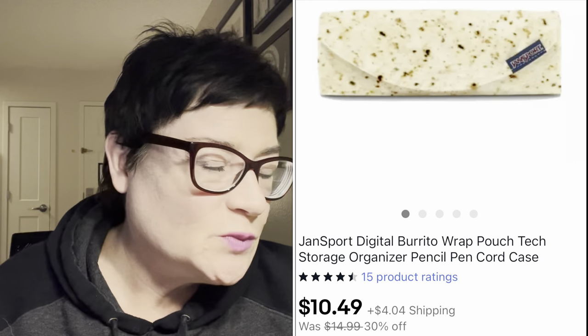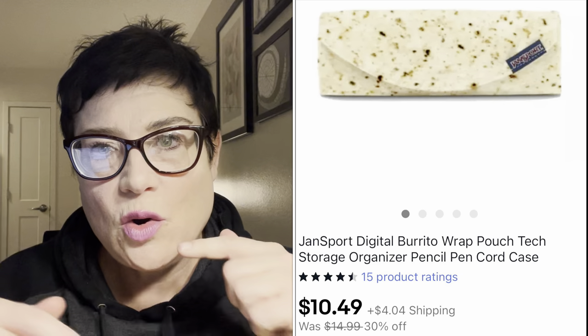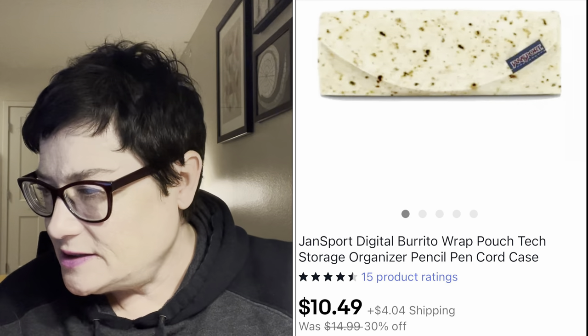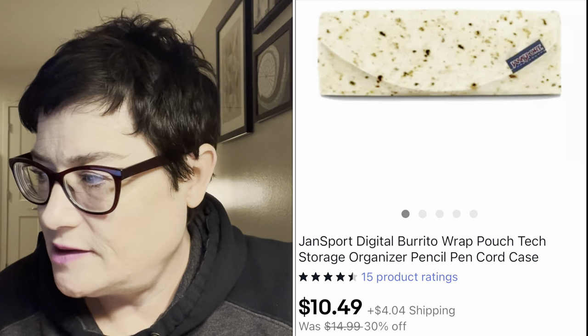Next was a simple little sale - a 'burrito' organizer by JanSport. JanSport is a great brand for backpacks and accessories. This was a small roll-up accessory to keep cords and electronics organized. I paid 99 cents for it and sold it for $10.49 - not much, but it was a quick flip.